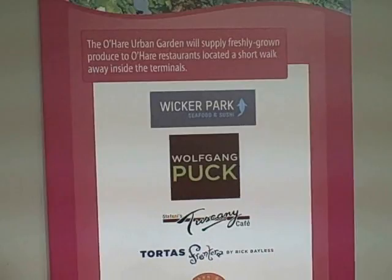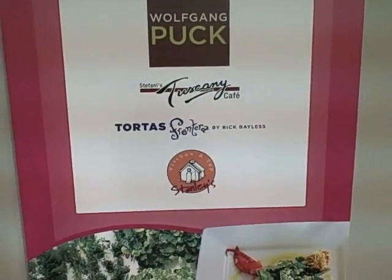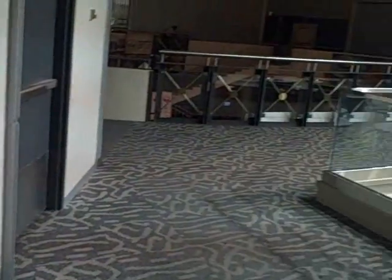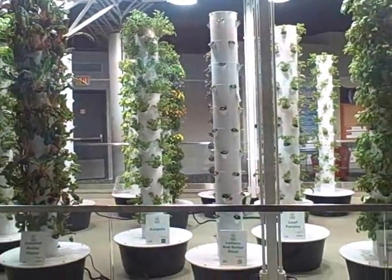Restaurants include Wicker Park, Wolfgang Puck, Stephanie's Tuscany, Torto's Frontier by Rick Bayless, and Stanley's Kitchen and Tap. So next — the moment you've been waiting for — let's turn around and check out this aeroponic system they got growing.